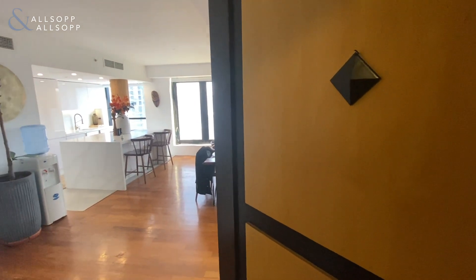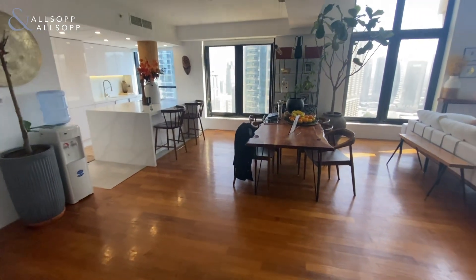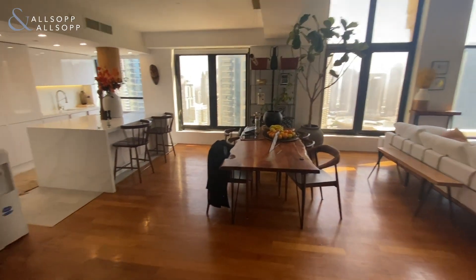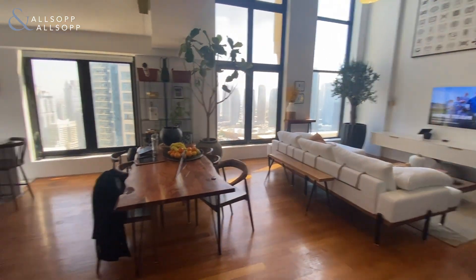Hello, it's Harry from Allsop and Allsop Real Estate, and today we're going to be looking around this one-bedroom duplex loft in Bahar 6. So you come in straight away and you're greeted by the main living and dining area.